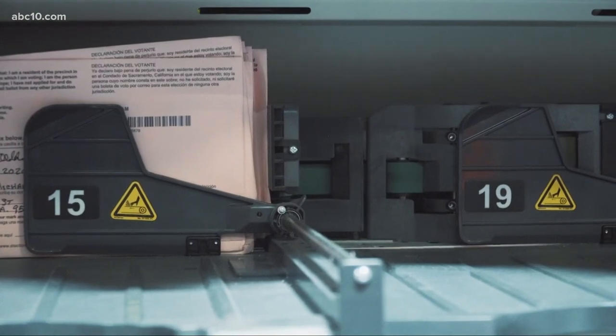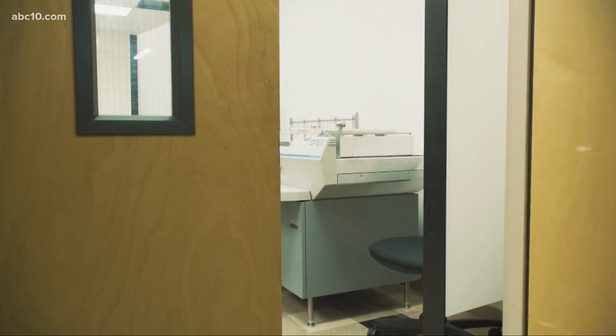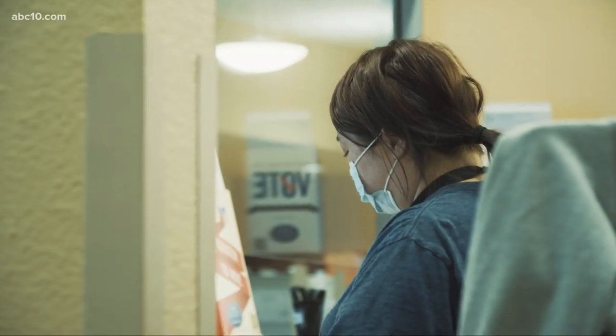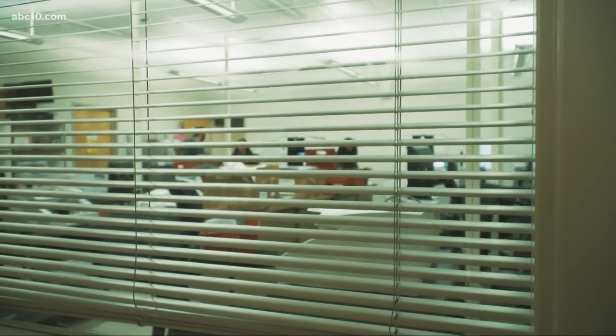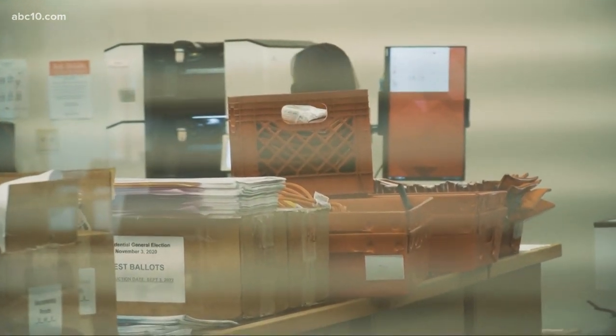After signature verification, the ballot is prepared for extracting, processing, and tabulation. Right now, the elections office hasn't started tabulating ballots quite yet — they are testing their ballot counting machines right now, but plan to in the coming days. This area is under 24-hour surveillance. When they do count, ballots will be counted on machines in a secure room that only six supervisors have access to.